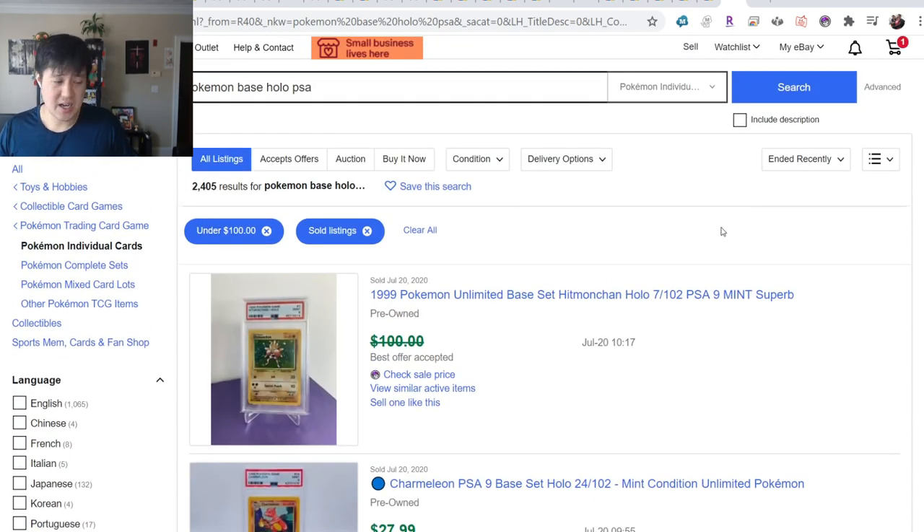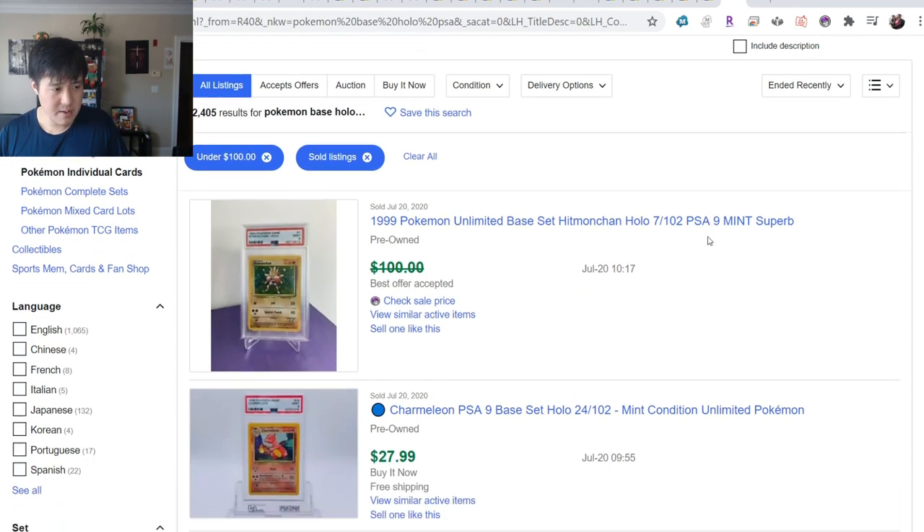My suggestion for where to start would be base sets - the base set hollos. As for PSA grade, don't try to finish a PSA 9 collection. I'm probably never going to finish my PSA 10 collection. Just keep going down the grade until you've settled where you're comfortable. Finishing my Shadowless collection - even with a PSA 3 in there - just felt so good and is something I really cherish.